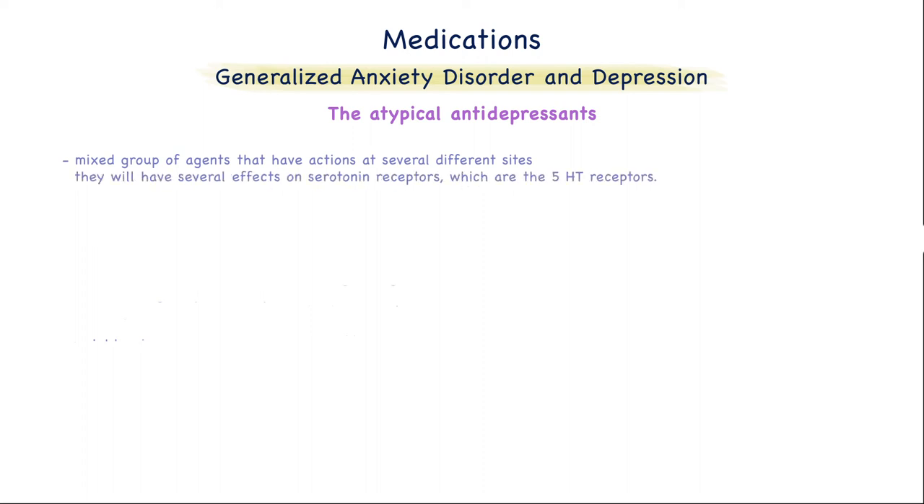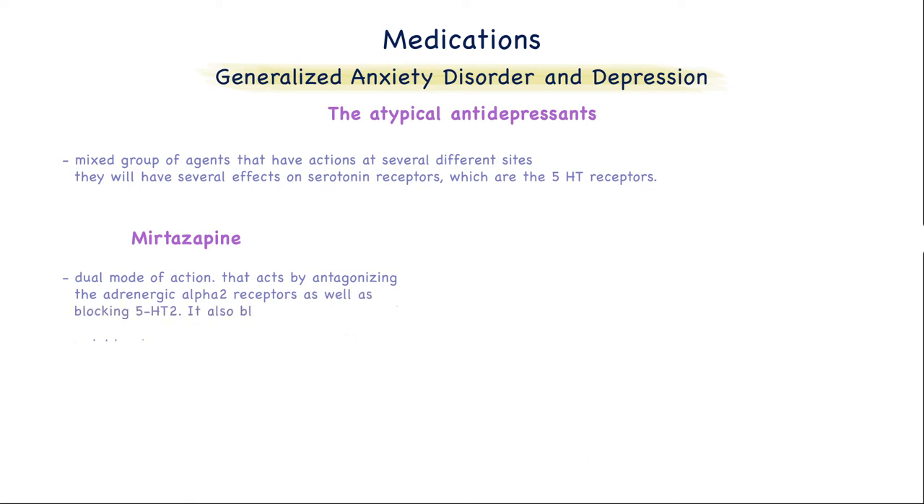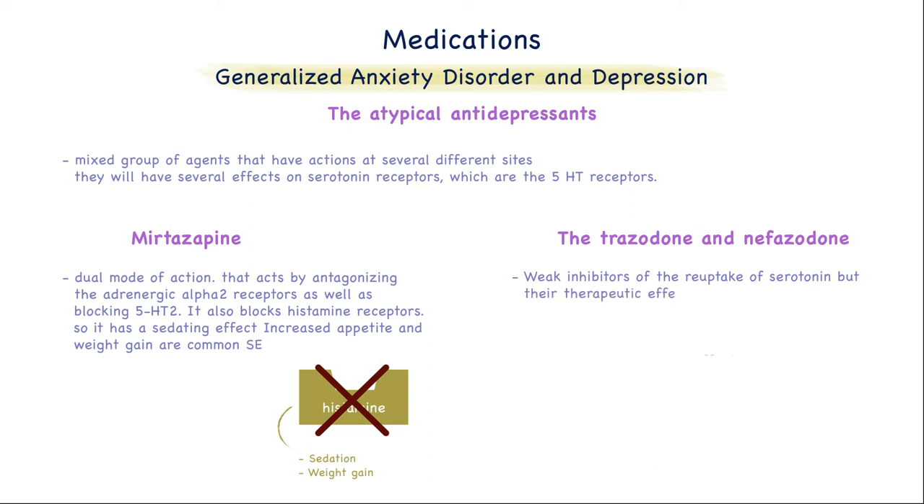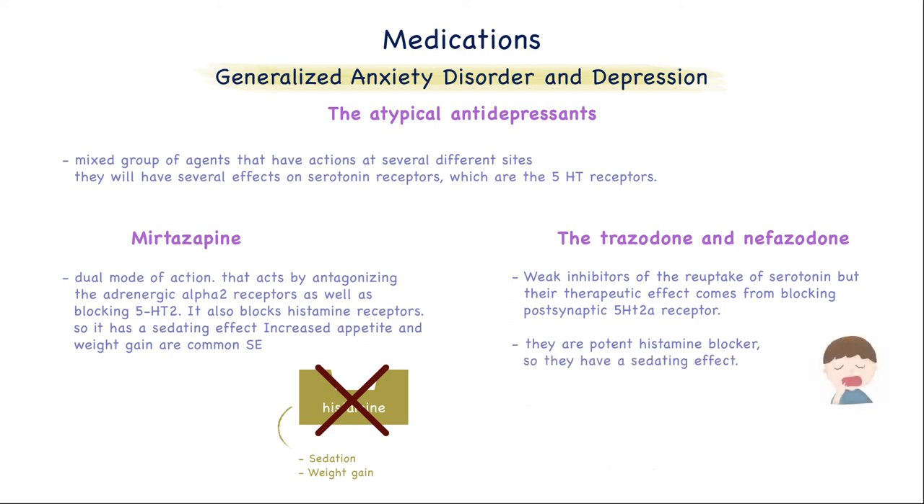Now I will talk about the atypical antidepressants, which are a mixed group of agents that have actions at several different sites and have several effects on serotonin receptors, the 5-HT receptors. First, we have mirtazapine, which has a dual mode of action — it acts by antagonizing the adrenergic alpha-2 receptors, as well as blocking the 5-HT2 receptors, which are responsible for the anxiety symptoms. It also blocks histamine receptors, so it has a sedating effect. Increased appetite and weight gain are the most common side effects. Then we have trazodone and nefazodone, which are weak inhibitors of the reuptake of serotonin, but their therapeutic effect comes from blocking the postsynaptic 5-HT2A receptors, also responsible for anxiety symptoms. They are potent histamine blockers, so they have a sedating effect. In fact, trazodone is commonly used off-label for insomnia. They can cause orthostatic hypotension because they antagonize the alpha-1 receptors.